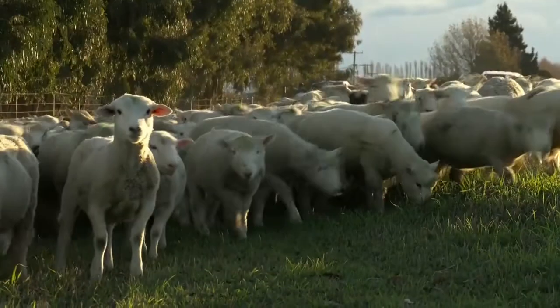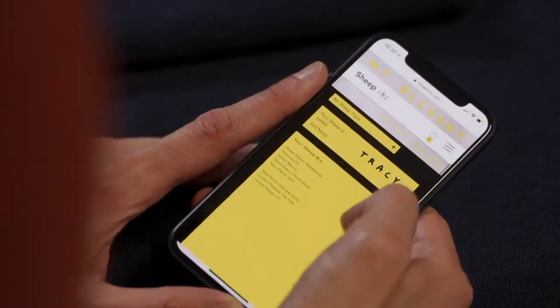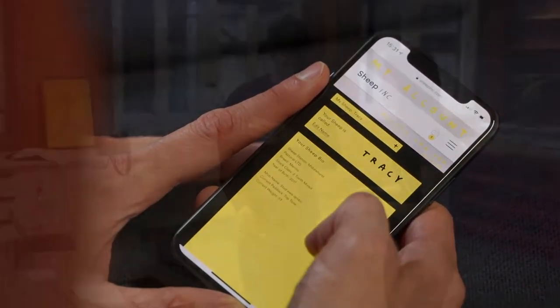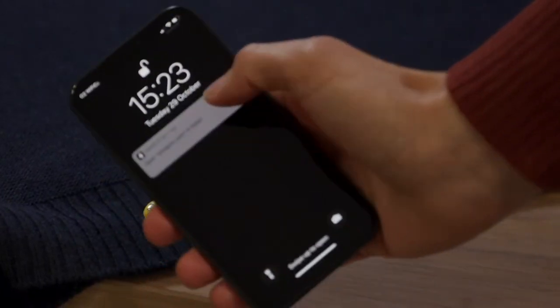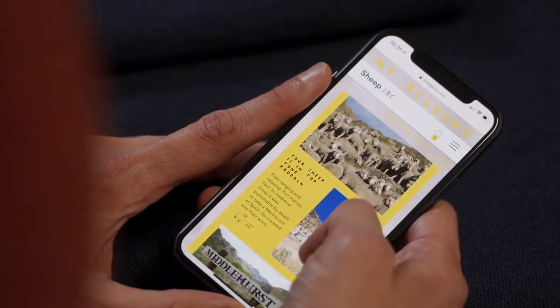True to its name, livestock really is part of the purchase. Customers can view their sheep information and name their adopted sheep — I named mine Tracy. By scanning the yellow button, customers get updates on their animal as it moves farms or has lambs.